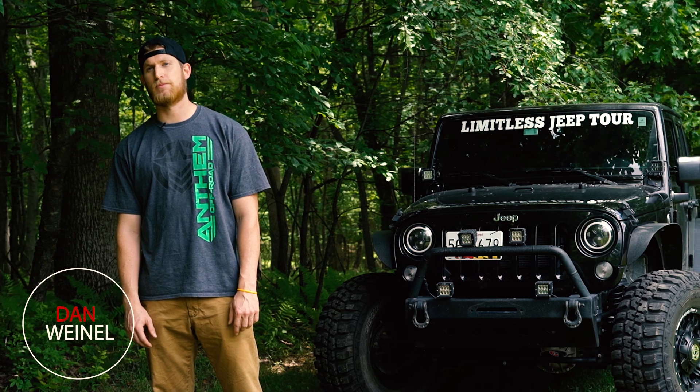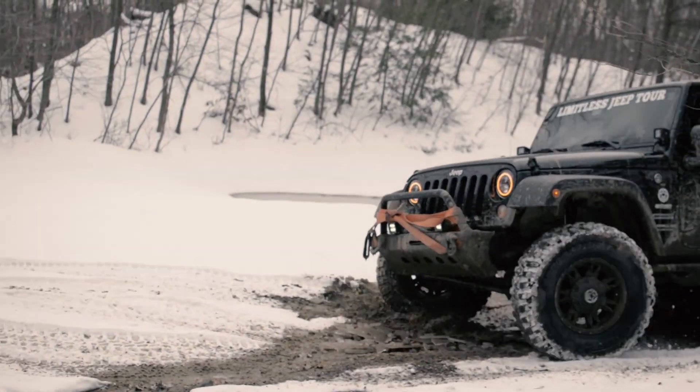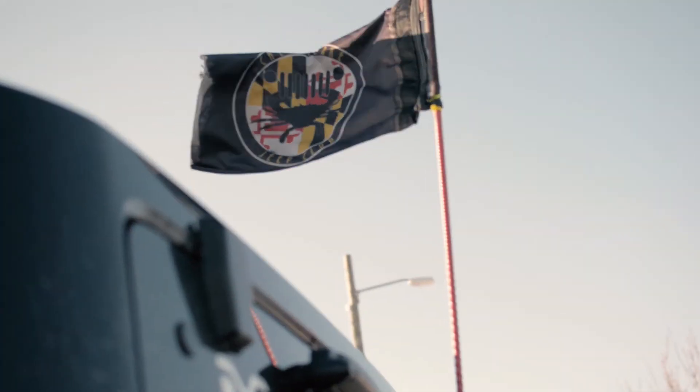My name is Dan Wienel and I'm one of the founding members of the Limitless Jeep Tour from Baltimore, Maryland, and this is my 2016 Jeep Wrangler. I got this Jeep after I had a 2007 Dodge Ram that was giving me some issues, so I decided to trade it in and went with a brand new Jeep Wrangler at the time.